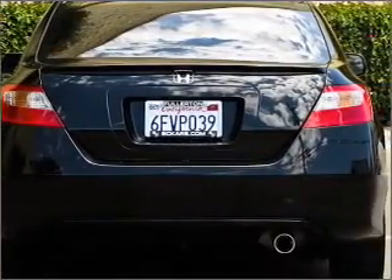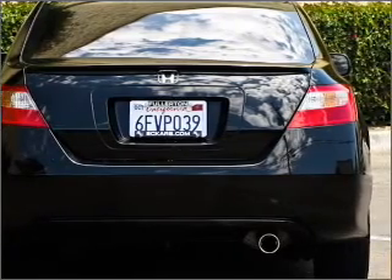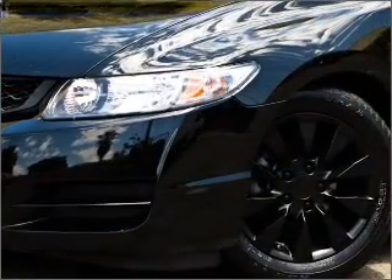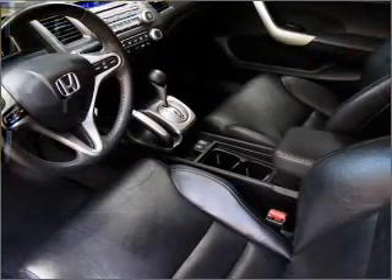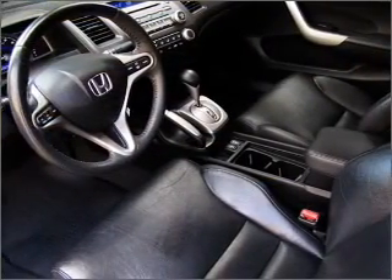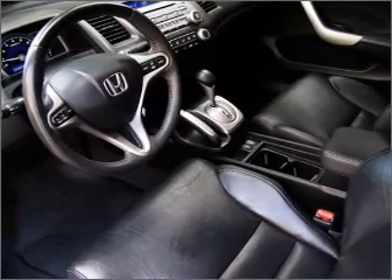A premium sound system is just one of the benefits of owning this vehicle. Brake safely with the anti-lock braking system. Heated seats are a desirable comfort feature. There's nothing like a sunroof on a nice day. Pamper yourself with memory settings.